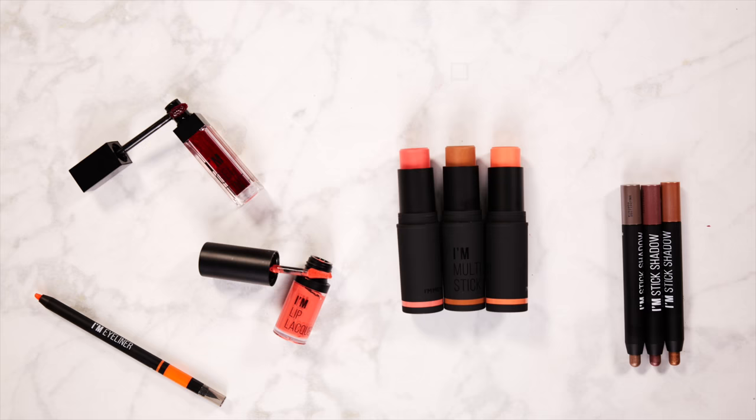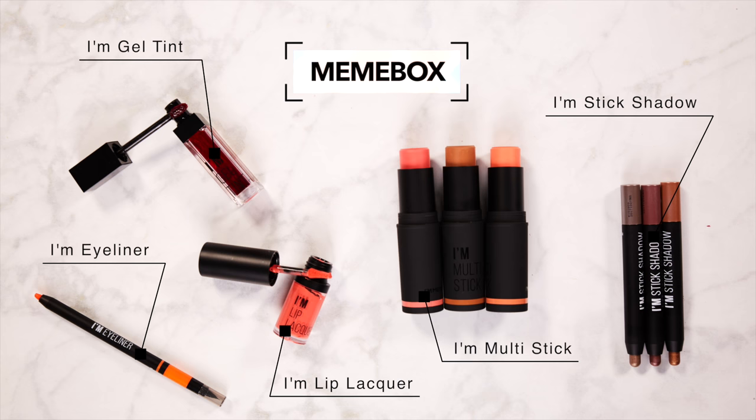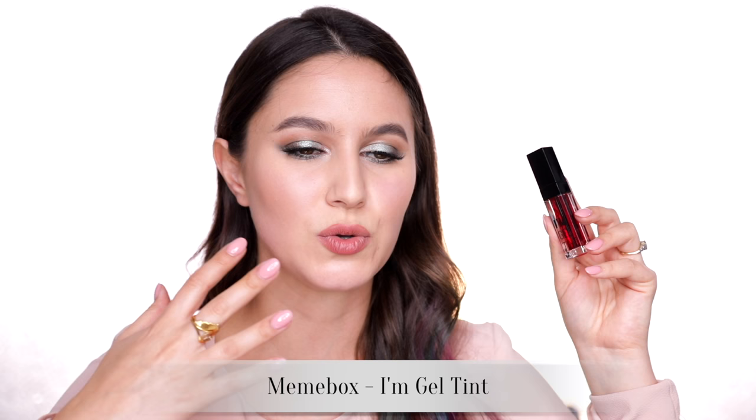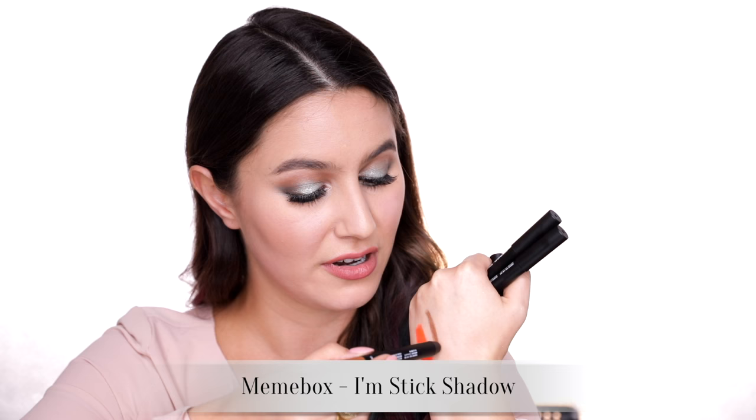I also went to a Mimi Box store. I believe it's also an American online retailer where they sell South Korean makeup products. They don't ship to Australia unfortunately, but they do have brick and mortar stores around South Korea. These are the I'm Mimi Multi Sticks — blushes and bronzes. A lot of crayon and stick products — really creamy, easy to blend. Also this sort of tint product, very popular in South Korea, that stainy kind of lip. They also do some eyeshadow sticks, which are really lovely. Honestly all the eyeshadow sticks I bought are really lovely — all kind of equally lovely.